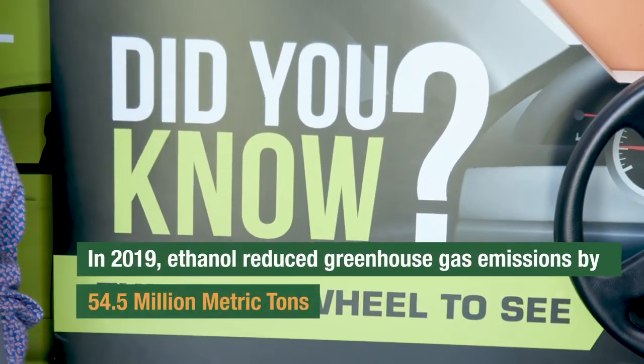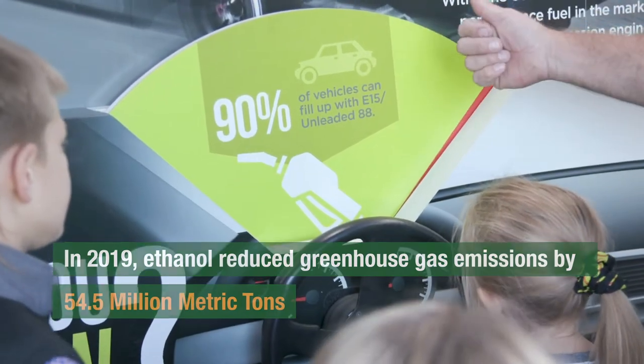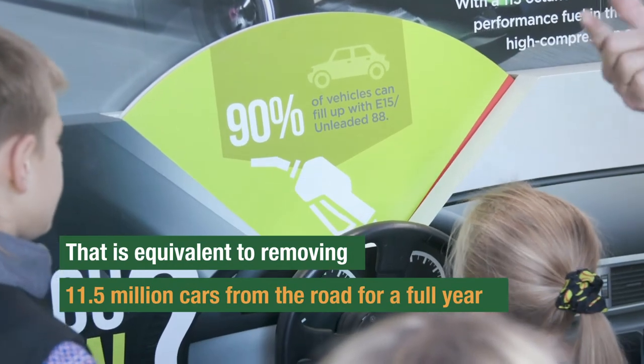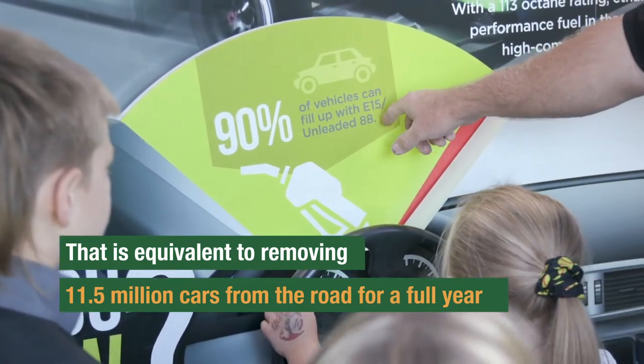Another thing we're going to see inside is how ethanol is taking pollution out of the air. That makes a difference for consumers because ethanol is, one, cheaper; two, your fuel economy will be a little better; and three, our dollars are staying here in America.